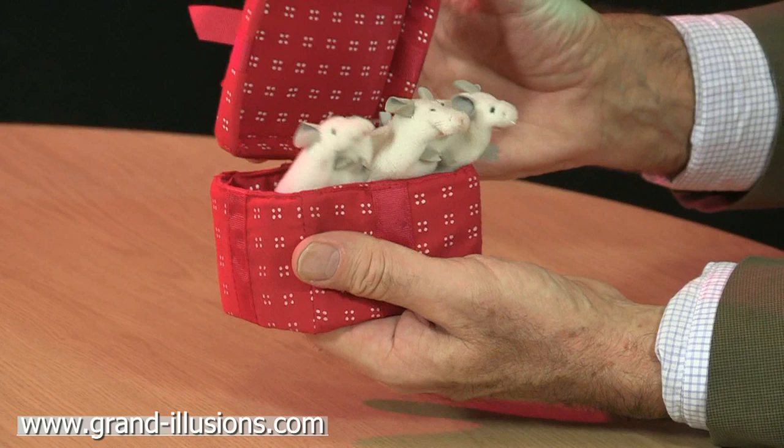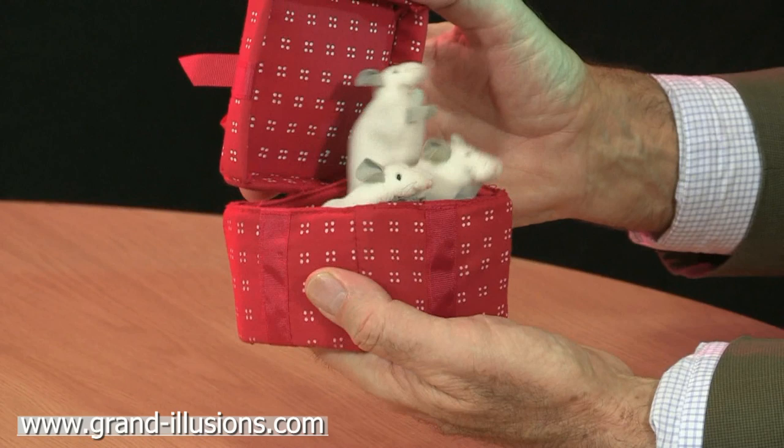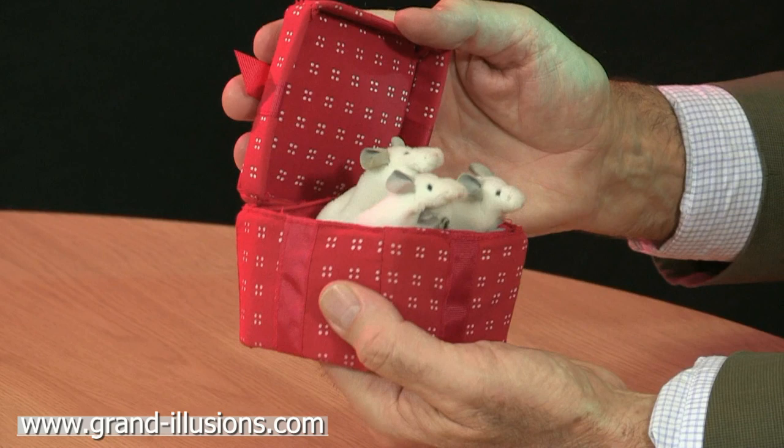When you open the lid, something surprising — oh goodness me, how do they get in there and how are they moving? Three little mice — yep, they're still moving, what a strange thing.